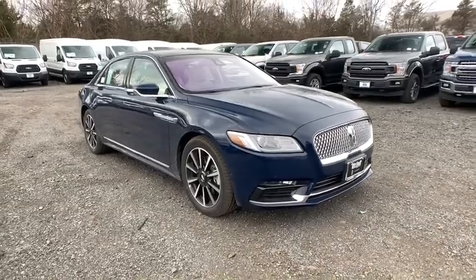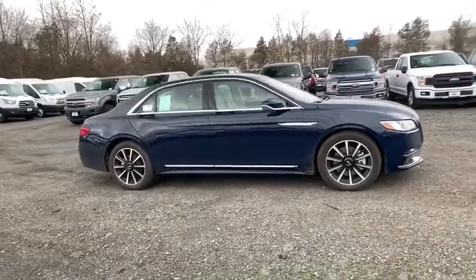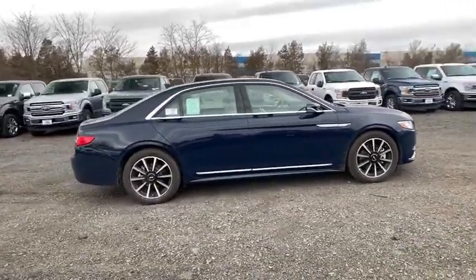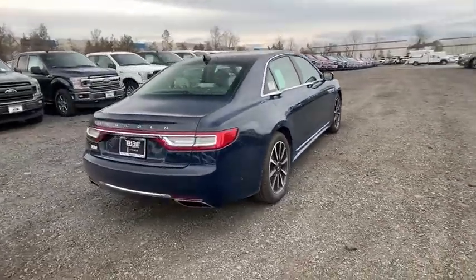Take a ride in the 2020 Lincoln Continental. The Continental is synonymous with the flagship of the Lincoln brand. Lincoln Continental delivers comfort and technology in a stylish full-size package.